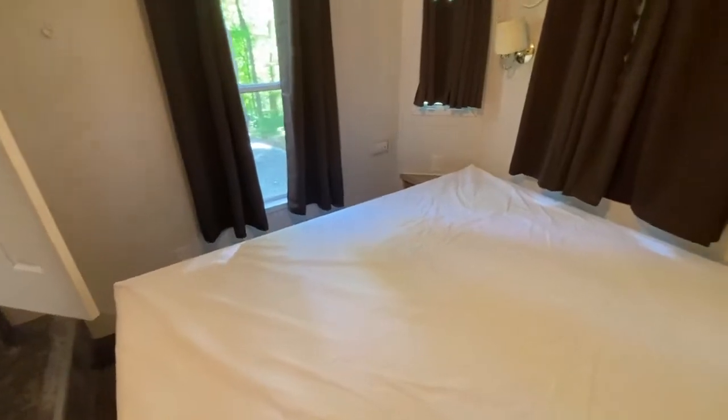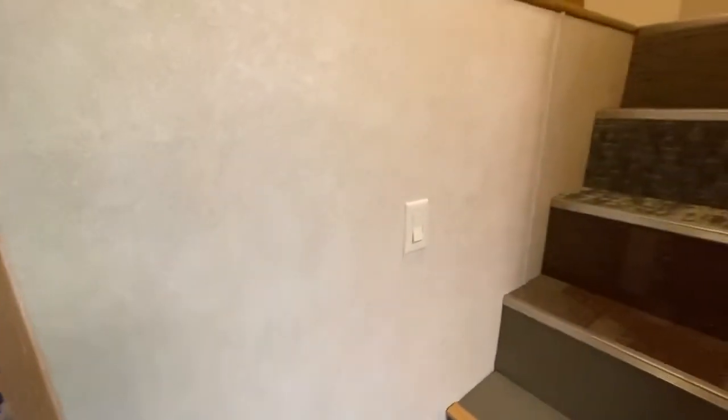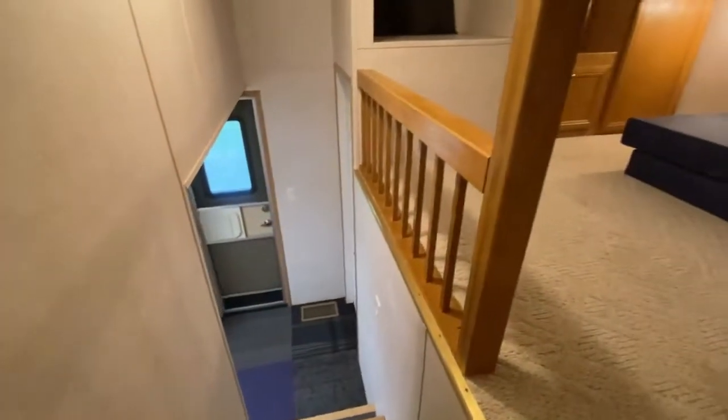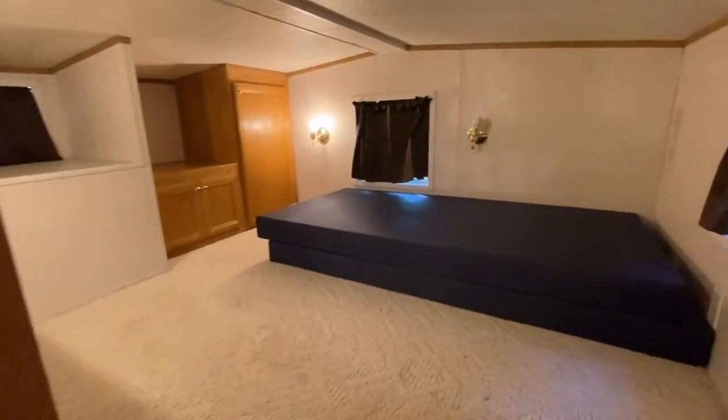There is a large master bedroom with storage for clothing. This unit also has a large loft — great for kids.